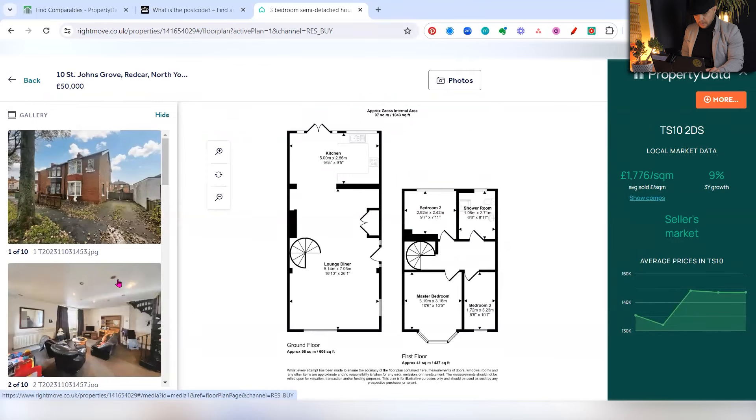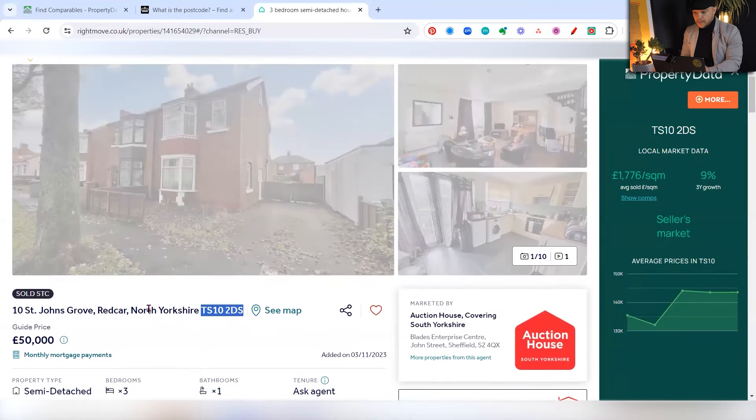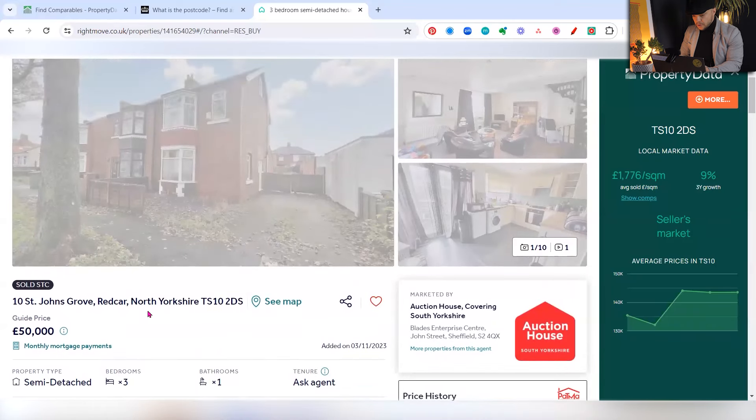Looking at other elements we can factor into our price estimate: it's a three-bedroom property with two reception rooms, though they've knocked through a wall and made it open plan. The floor plan helpfully shows 97 square meters, but I'm going to check that. One of the first steps when checking comparable properties is to ensure you're comparing like-for-like — meaning terrace with terrace, and the same size property.